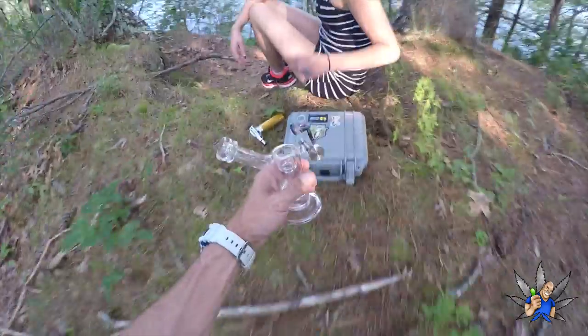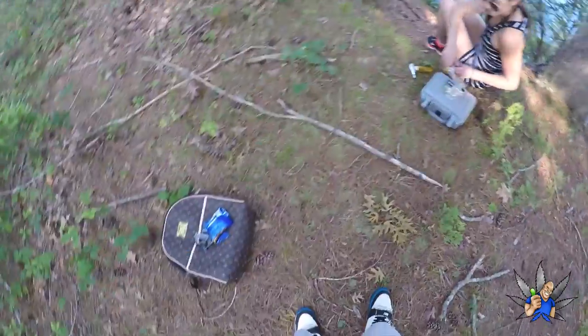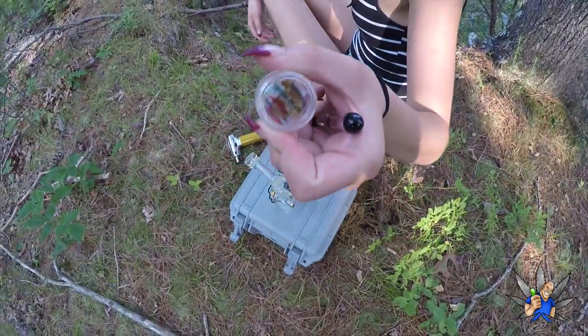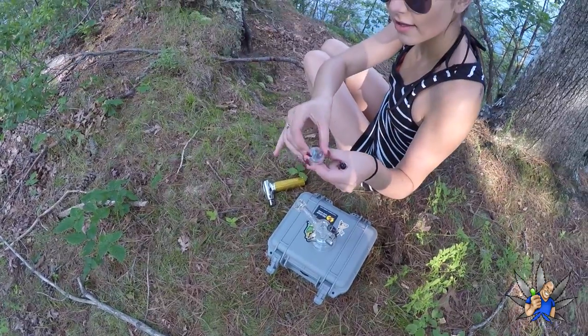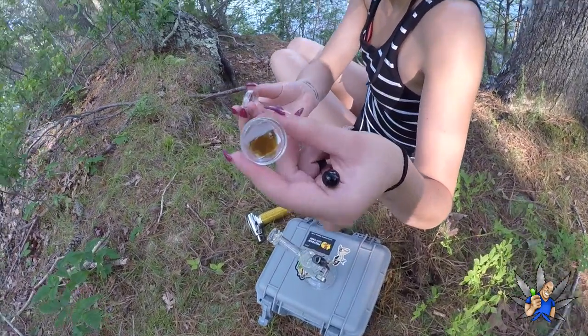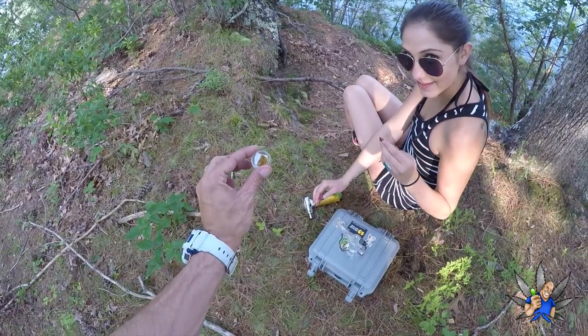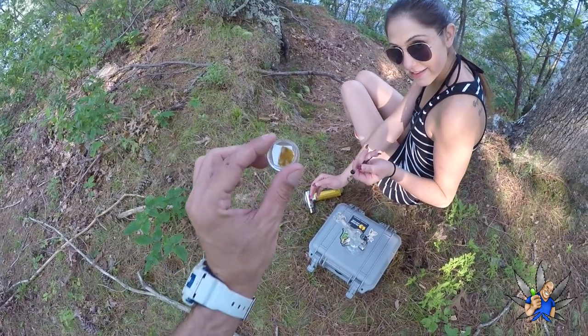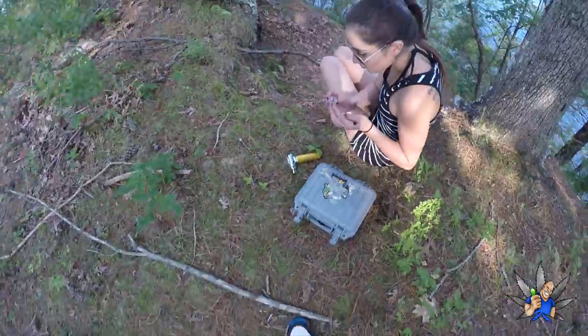We got a little time capsule — gonna leave that behind. Fresh water. Some Green Crack — bust that open, see what we're puffing on. Some lovely exquisite stuff. We're on the GoPro so we don't have focus, but there you go, looks good. She'll take a dab and we'll take a tour of the island.